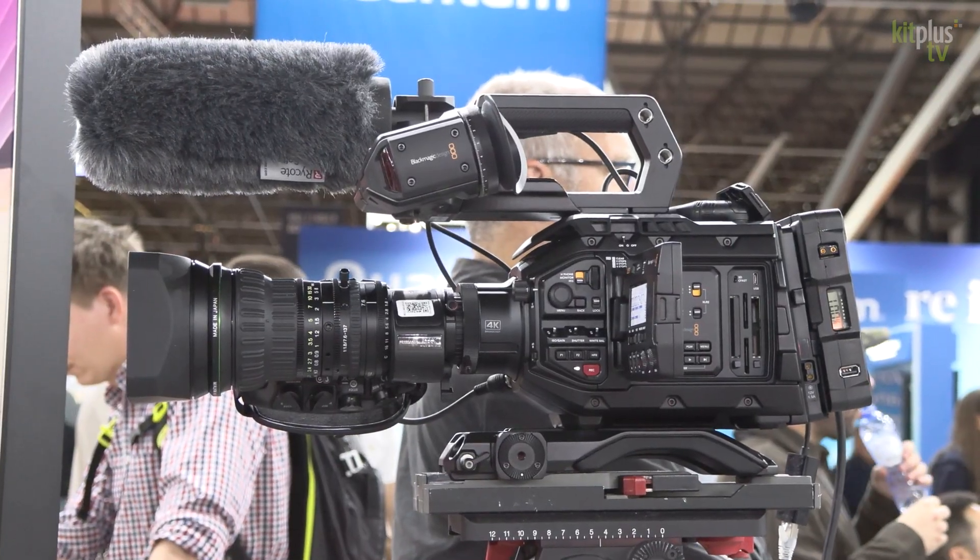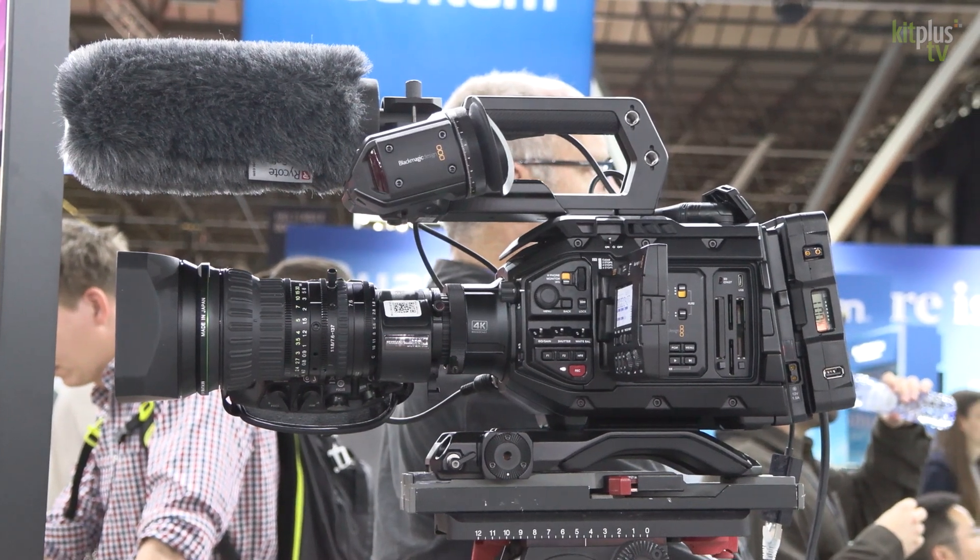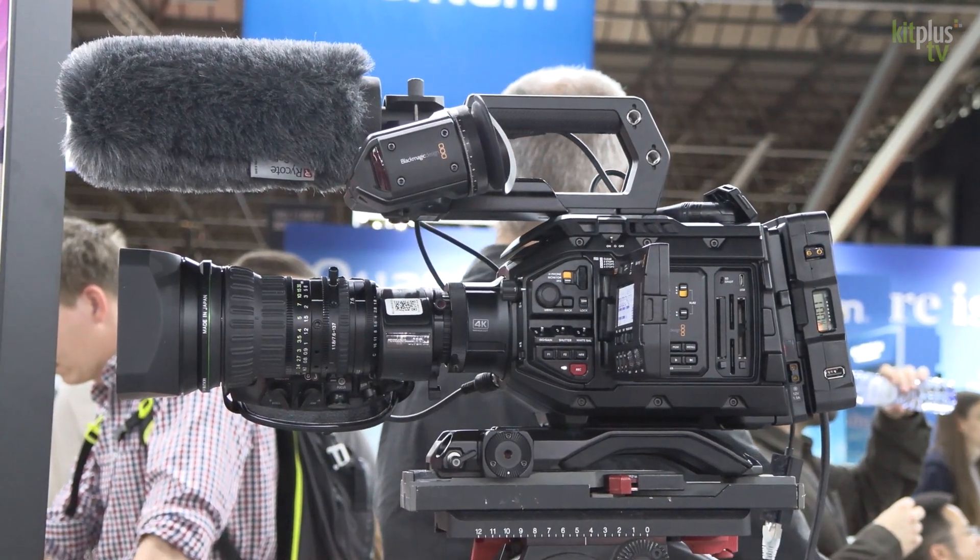The last camera we've released is the new Cinema Camera 6K, which is a brand new digital film camera. People will be really excited to hear that it's got a full-frame sensor. It's the new L-mount as well, so it's really versatile in terms of lens choices.